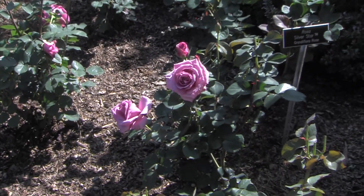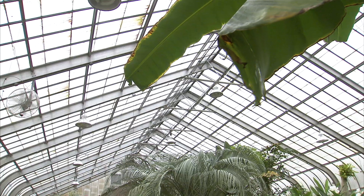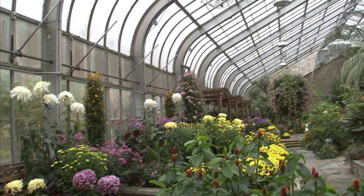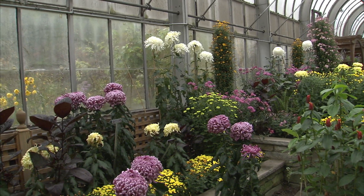Have you ever been to Brookside Gardens in Wheaton? This 50-acre public display garden, managed by Montgomery County Department of Parks, is a gem. Brookside has two conservatories, which host year-round displays. Each fall, mums take over. Let's take a tour.